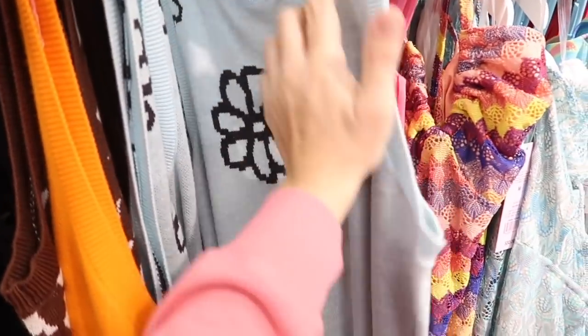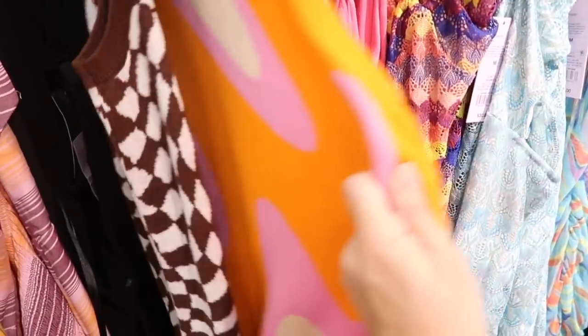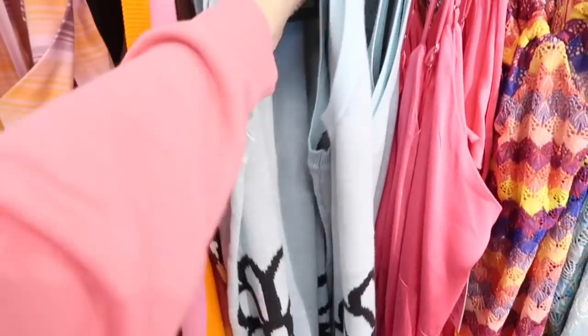New sweater dress from Wild Fable. It has that higher neckline, sleeveless, with rib detailing. It's fitted all the way down, a midi length, with the same kind of fit through the back. Comes in blue with black flowers — I think we saw this swirl last time — and also brown. These are $20.